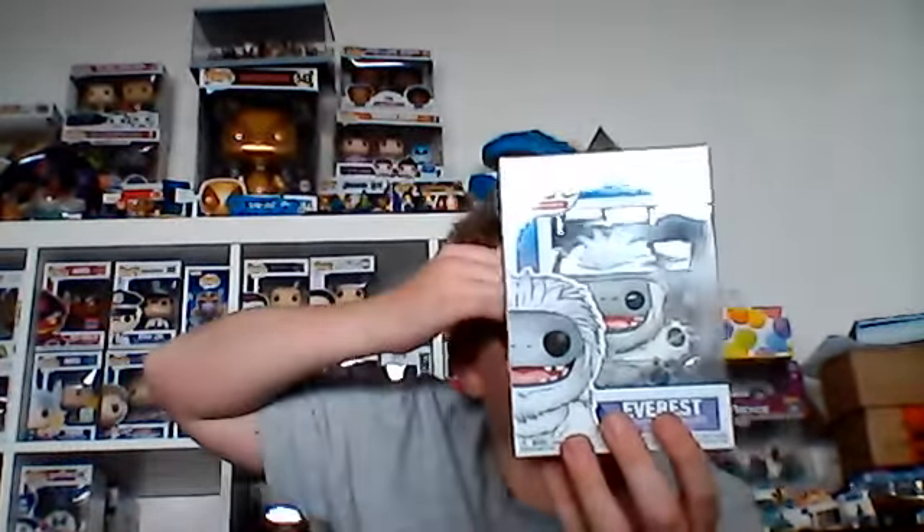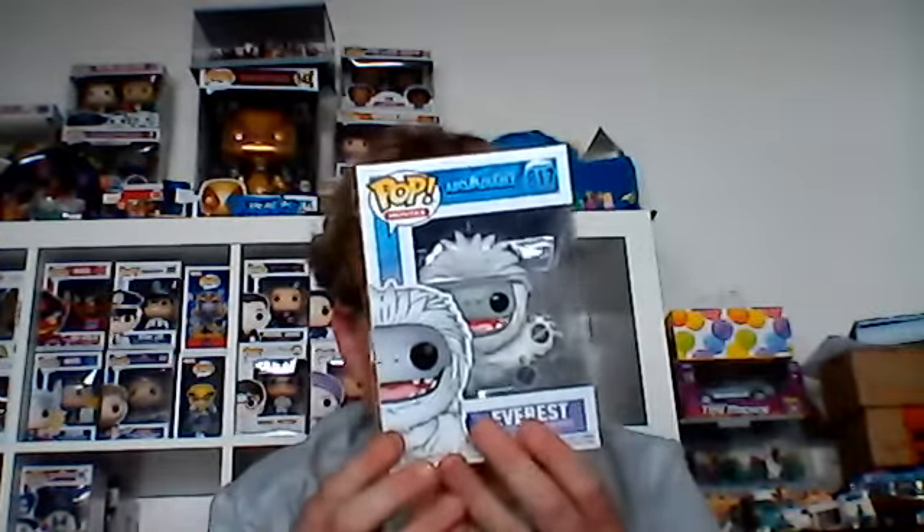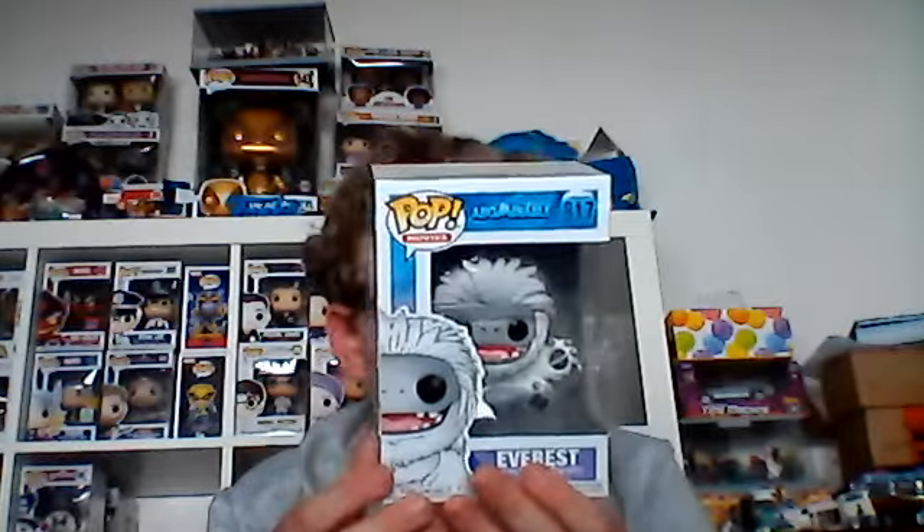They made this movie, but they didn't make the girl or her brother. I got mine last year in 2019.